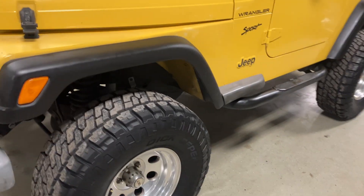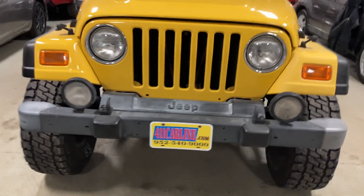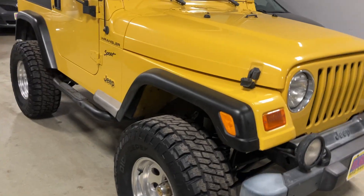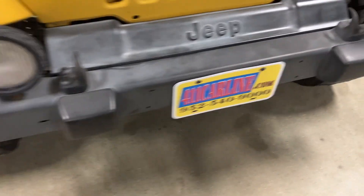It's from California — never seen road salt. It is as rust-free as they come for a 2002 TJ, so pretty hard to find. The yellow color is not super common, so we'll go over the overall condition.